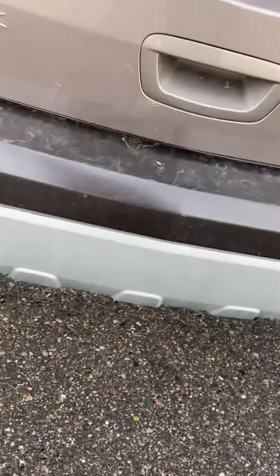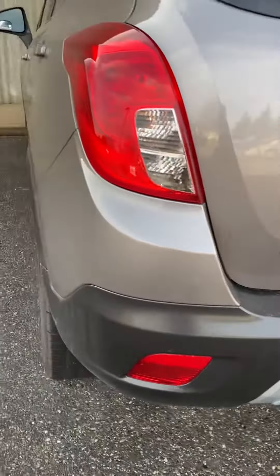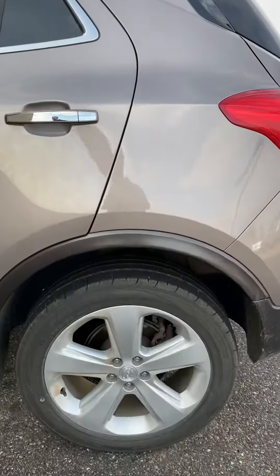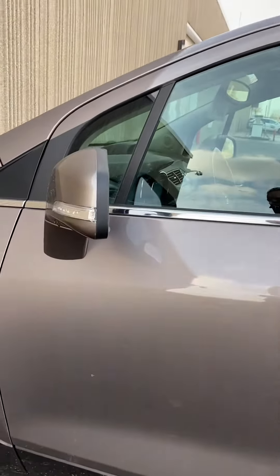Backup camera right there as well. This is going to be a nice ride. The only thing I can see for damage, there's a couple of scuffs right there that might even buff out, and then one little dent — I can't even find it now again. But overall, nice, clean ride.